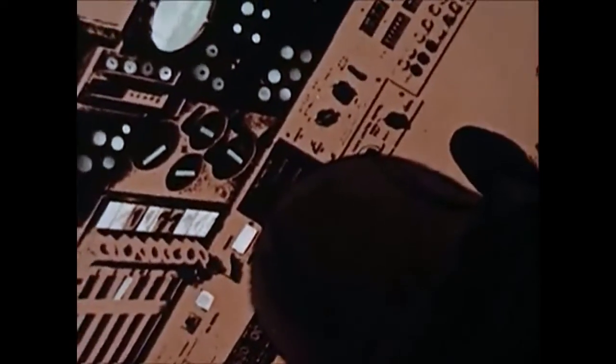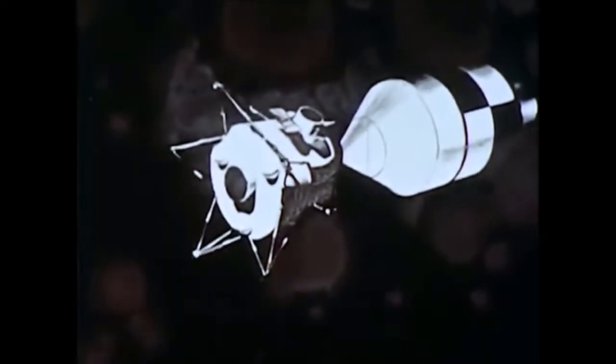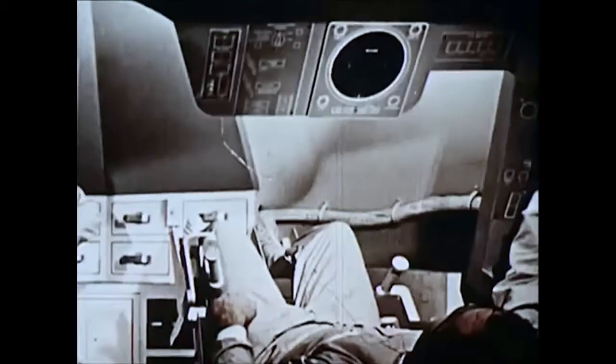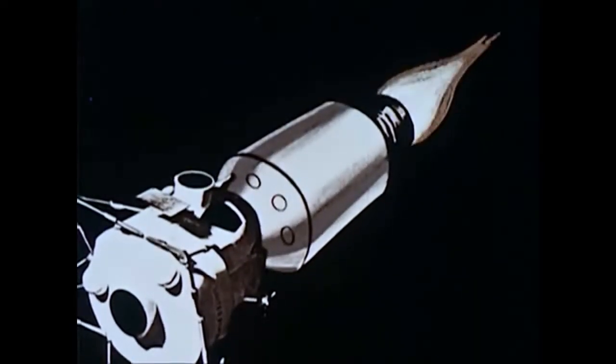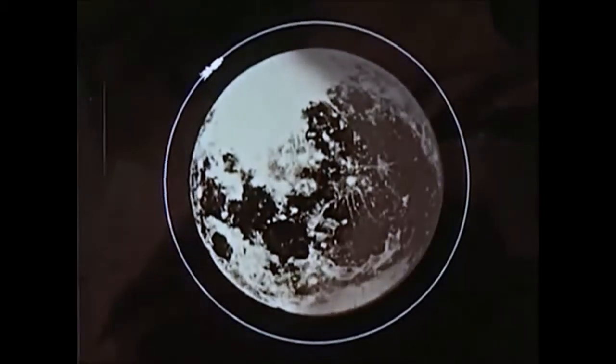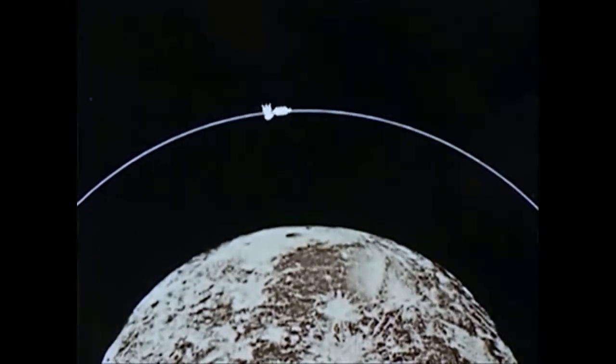The astronauts reposition the command and service modules with the lunar excursion module. En route, the crew will have many tasks to perform; if mid-course corrections are necessary, they will fire the service engine to put the spacecraft on the proper trajectory. Their journey to the moon will take three days. They will use the propulsion system in the service module to slow down to lunar capture speed and enter a circular orbit approximately 100 nautical miles above the moon's surface. Two of the men will then crawl into the lunar excursion module — known as the LEM — detach it from the command and service modules, and begin their approach, positioning their craft in the proper landing attitude.